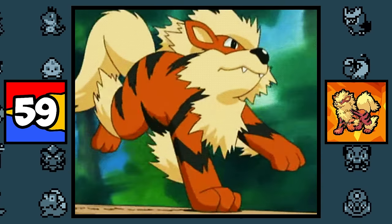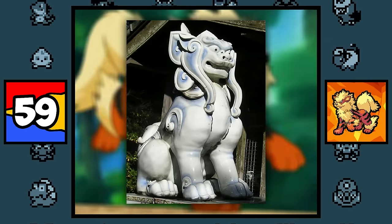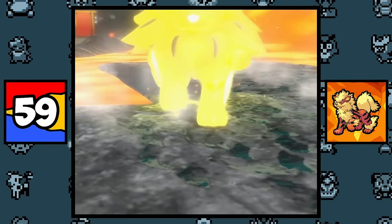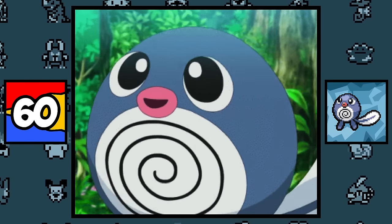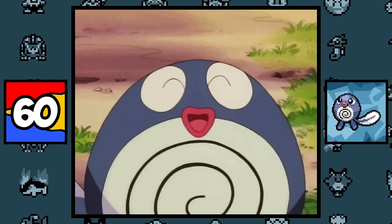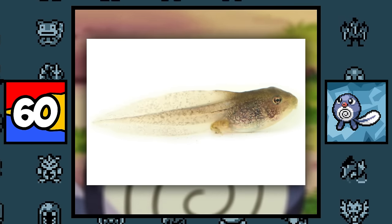Growlithe and Arcanine are both based on a Komainu, which is a Japanese statue depicting a lion-dog said to bring good luck and protection, which becomes more apparent with their Hisuian forms when they become a literal Rock-type Pokémon. Poliwag is simply based on a tadpole, and the spiral pattern you see on its belly represents a tadpole's intestines, since their intestines are visible through their transparent skin. So that's the only thing you see there — it's actually its guts.